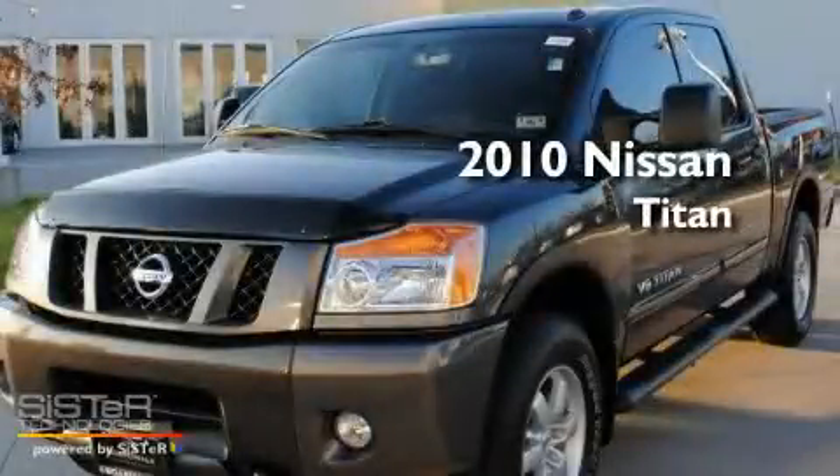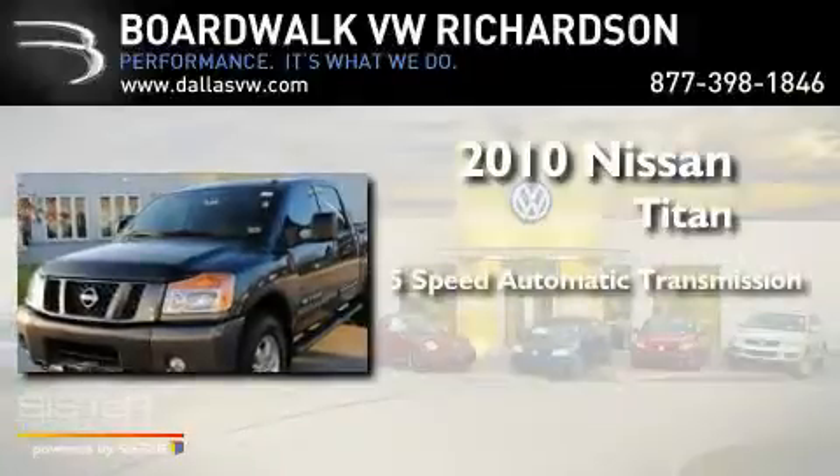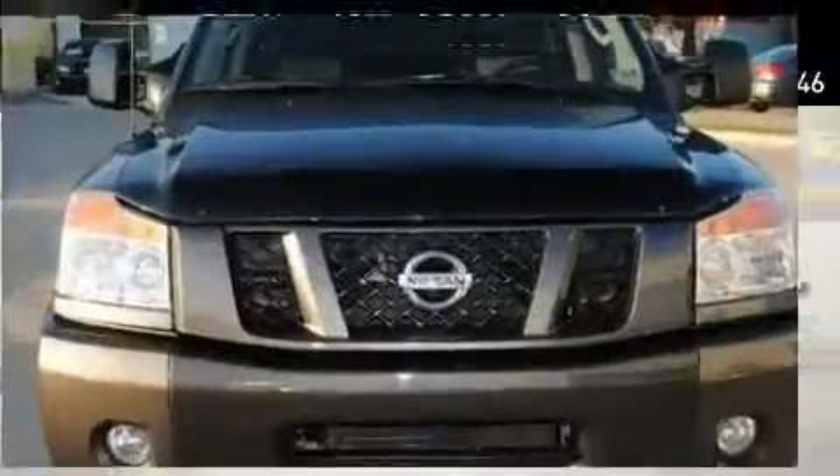This is a 2010 Nissan Titan. This truck has a 5-speed automatic transmission, a 5.6-liter V8, and 4-wheel drive.